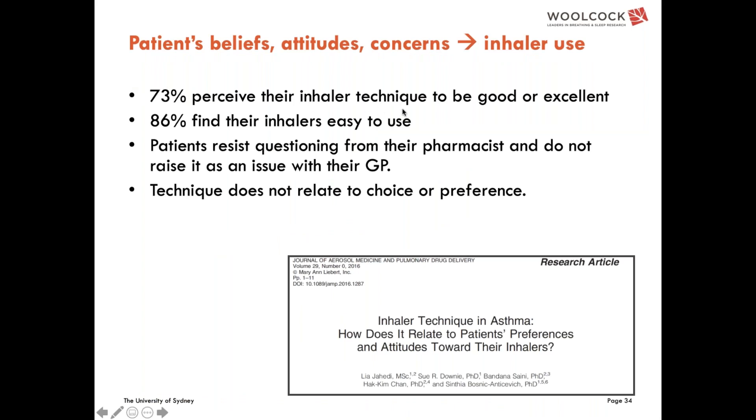Almost three quarters of patients perceive their inhaler technique to be good or excellent, and 86% say they find it easy to use. Anecdotally, pharmacists report that even when they want to ask the patient again about their inhaler use, the patient is quite resistant, which acts as a barrier to education. There is a lot of research on patient preference and choice — whether a patient's preference for an inhaler or having a choice relates to them using it properly — though there is inherent bias in those studies. Research also showed that very few patients actually get a choice of inhaler.